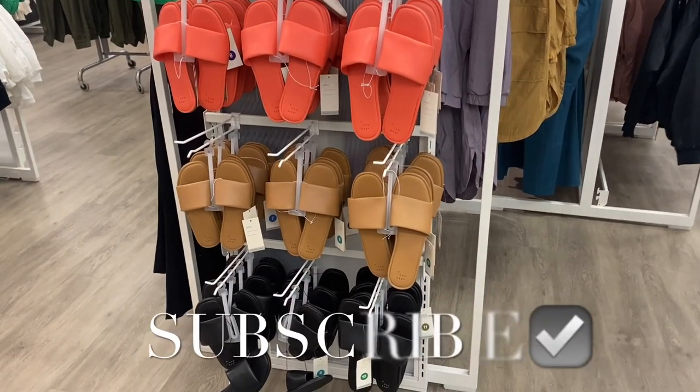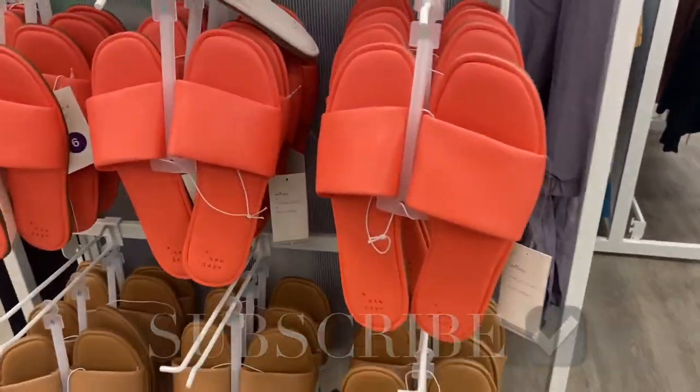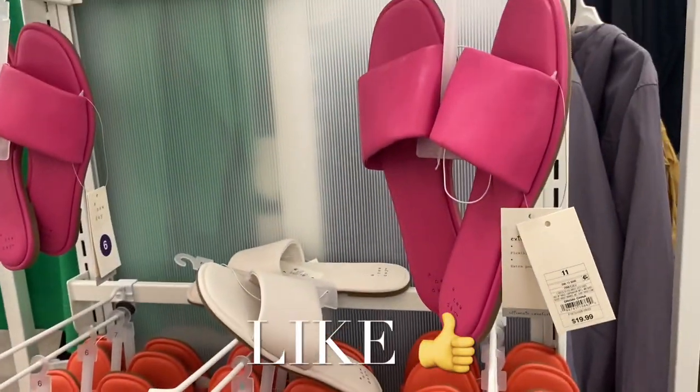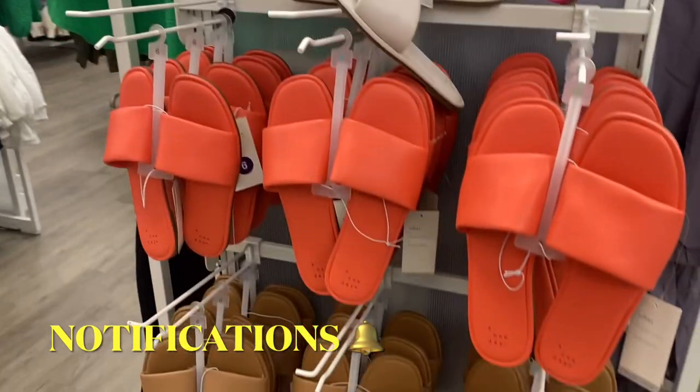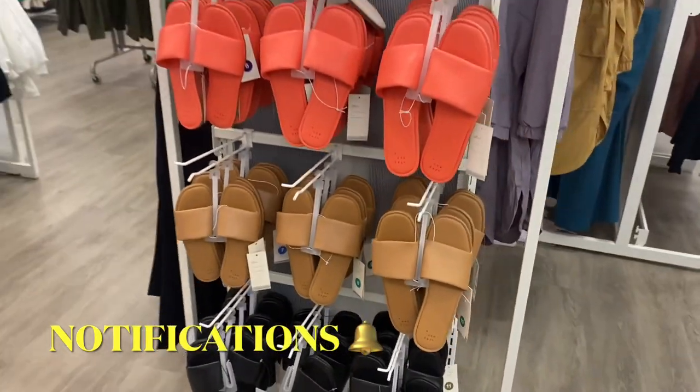Hey, welcome back to my channel! I'm at Target and you're not gonna believe it — they have swimsuits in stock! I want to show you these sandals real quick because they kind of go with the theme. They're $19.99. I like that peach one. Let's go take a look at the swimsuits, I'm so excited!